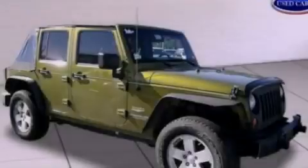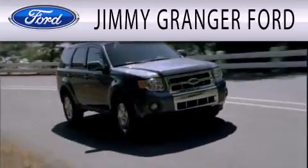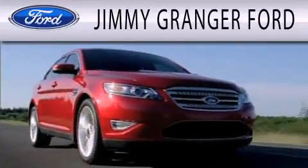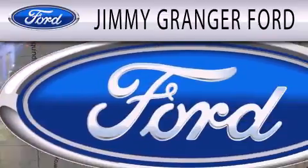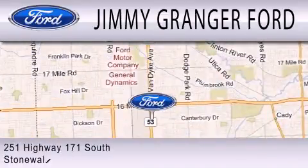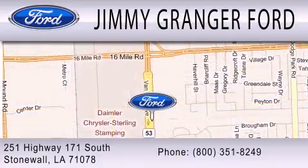Stop by today and test drive this automobile for yourself. Jimmy Granger Ford and Stonewall is committed to doing everything possible to make sure your experience with us is as pleasant as possible. Jimmy Granger Ford is a cool place to buy a car. You can contact us at 800-351-8249.